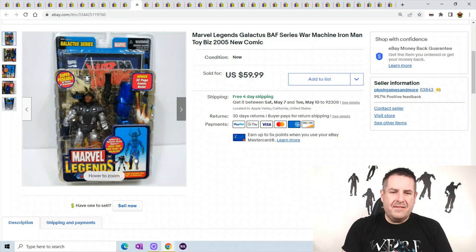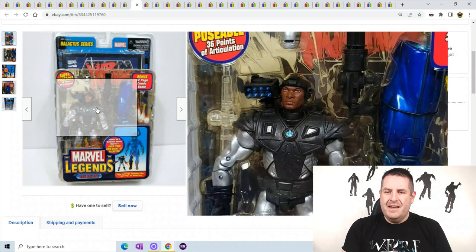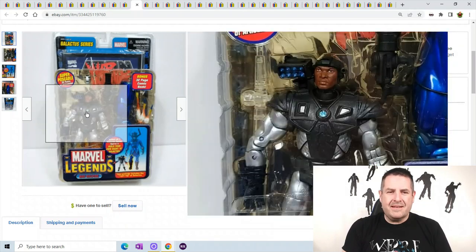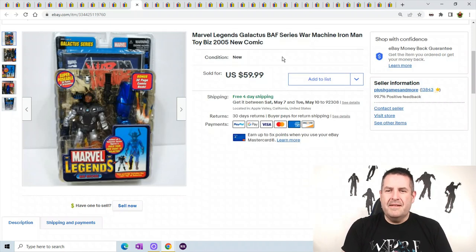Marvel Galactic Build-A-Figure — you build this guy with seven different figures. This is War Machine; War Machine and Iron Man are super popular right now. This guy sold for $59.99 and sold immediately before I even went on sale. My listings usually take about an hour to get going, but as soon as I listed this guy he sold right away. So maybe I listed him too low, but I don't care — he's gone.